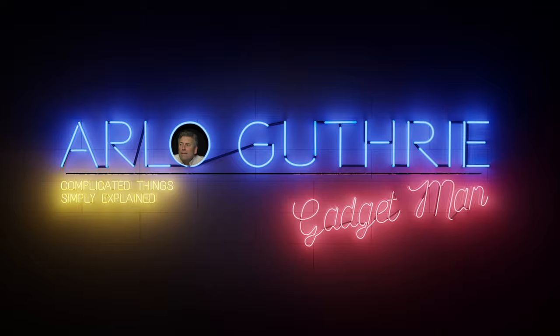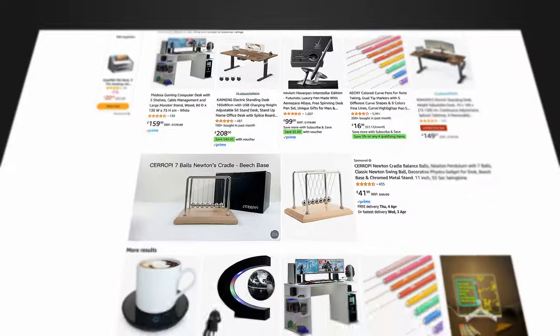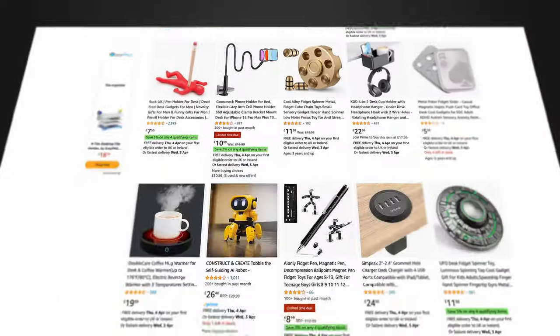Today, I've got 10 reassuringly expensive desk gadgets that'll help you be more productive and tidier, and some of them make great presents too. If you search for desk gadgets on Amazon, you'll be hit with a blizzard of unnecessary plastic items, stress relief toys and clichéd executive desk ornaments.